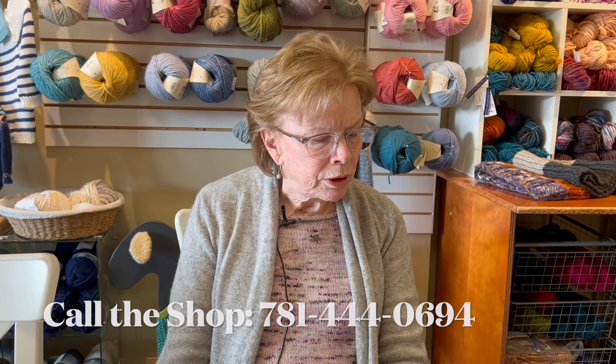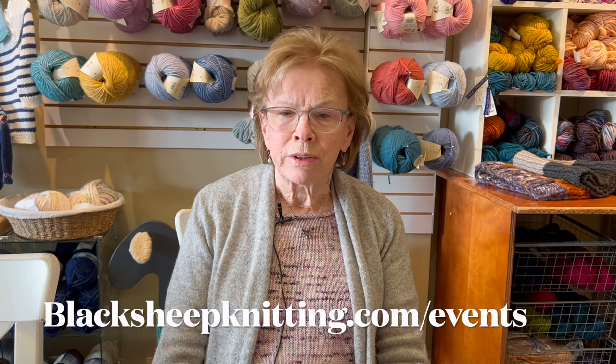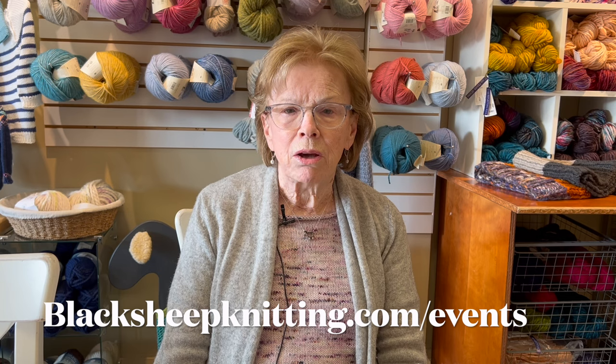A couple of other administrative things. We've been doing the Petite Knits Knit Along and you have until the end of April to finish your projects to enter them in for cash prizes. People have been asking how to enter — on the website, under events, you can click on events and there will be instructions on how to do that.